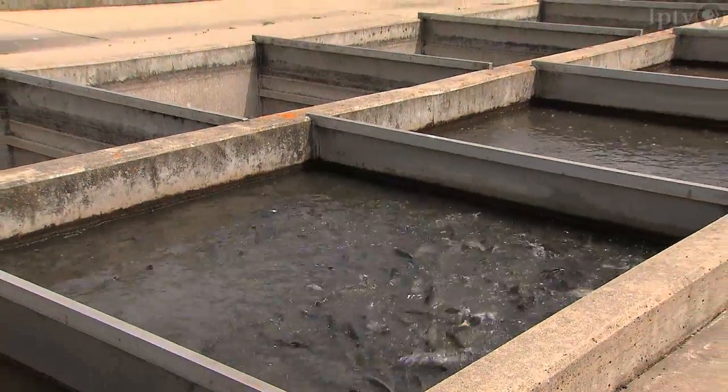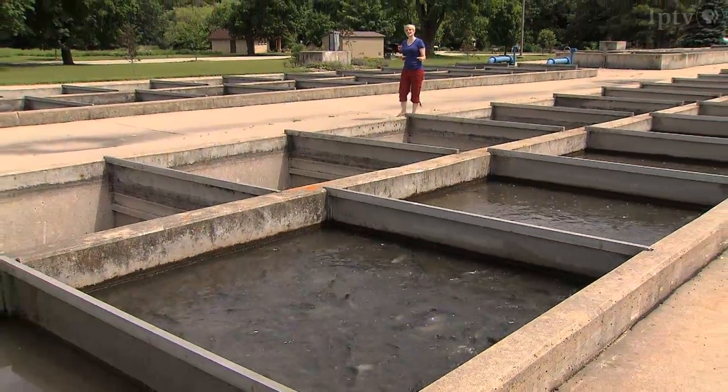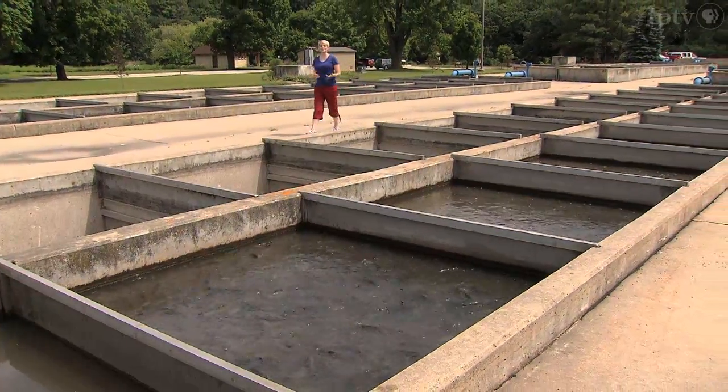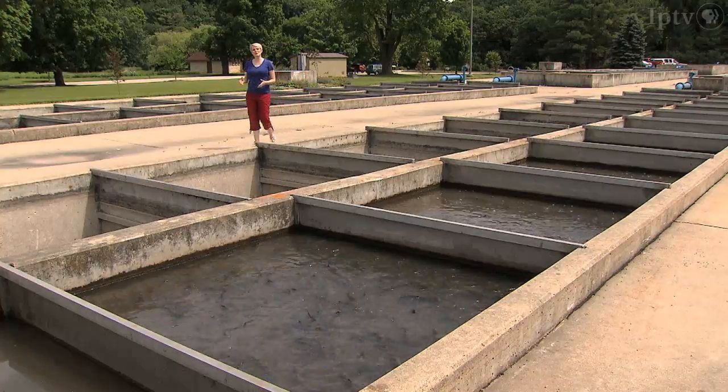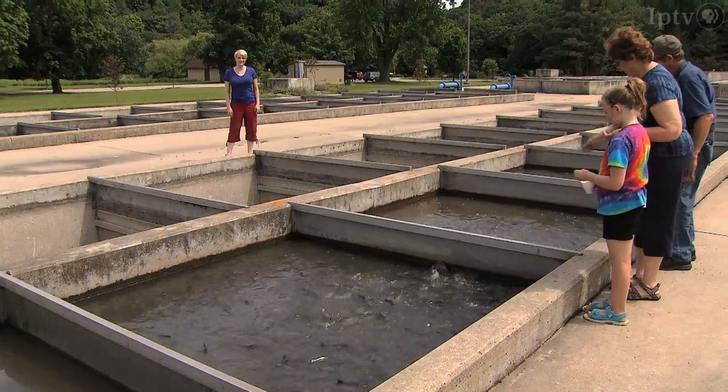Rural and urban developments over the last two centuries put pressure on trout populations. In addition to stocking programs, collaborations between farmers and government have been improving water quality in Iowa's trout streams, allowing more than fish to reap the benefits.